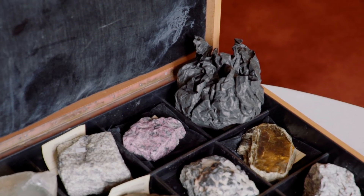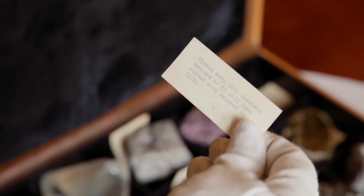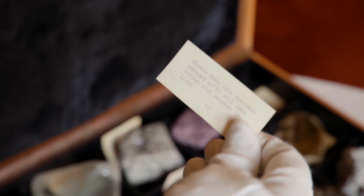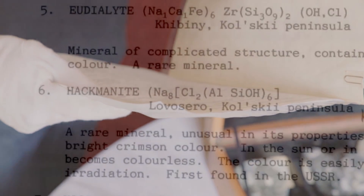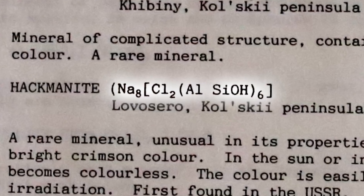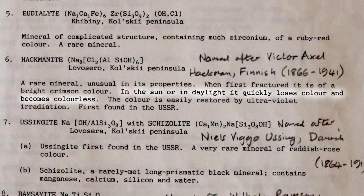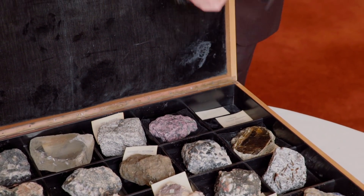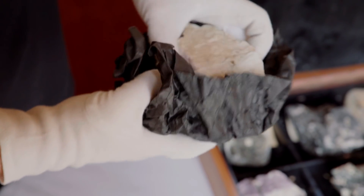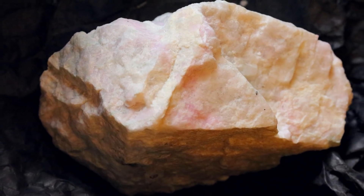The other elephant in the box: one of them is wrapped in black paper and has warning signs. This little note says please keep this specimen wrapped as it will lose color when exposed to light. This is hackmanite, which has a very long formula — it involves sodium, chlorine, aluminum, silicon, and some oxygen and hydrogen. A rare mineral, unusual in its properties. When first fractured, it is of a bright crimson color. In sunlight or daylight, it quickly loses color and becomes colorless. The color is easily restored by ultraviolet irradiation. It's a little bit of pink still left in it, but I think this is in need of a recharge at some point.